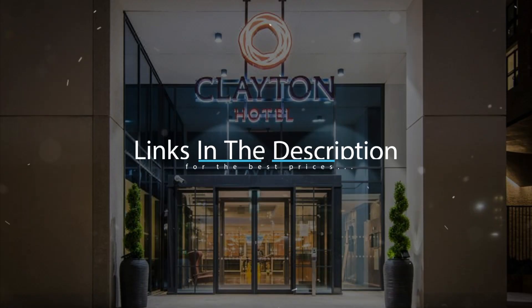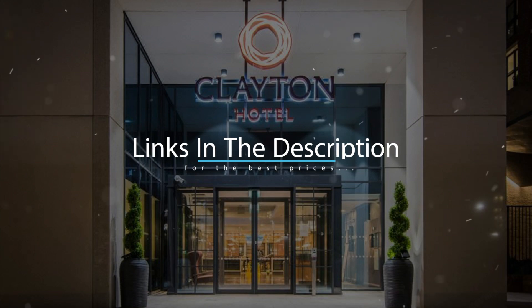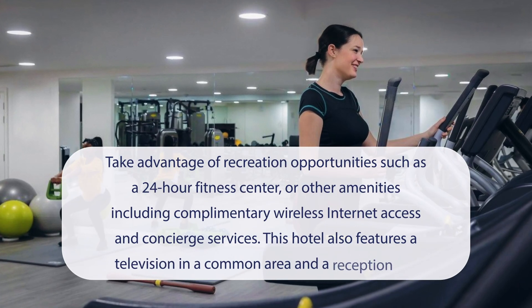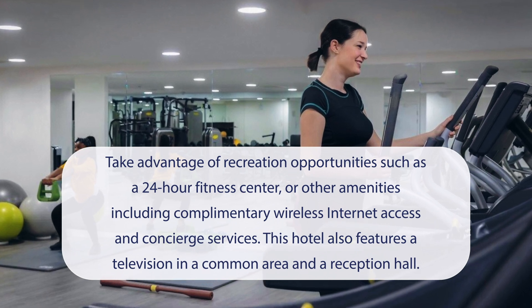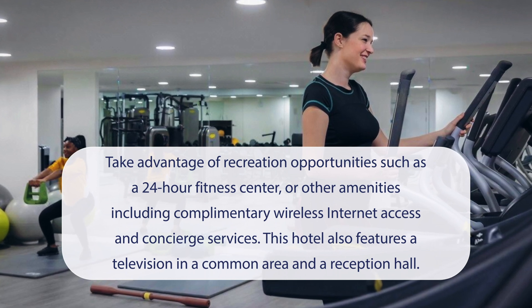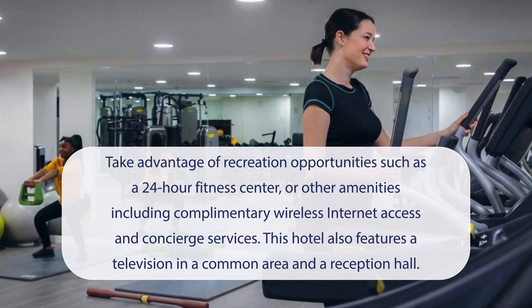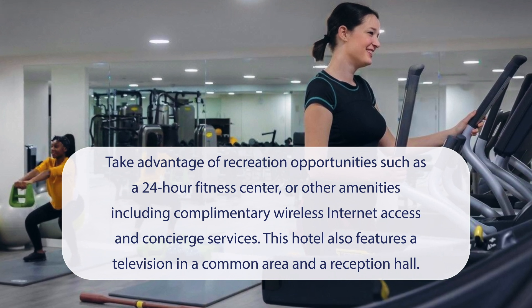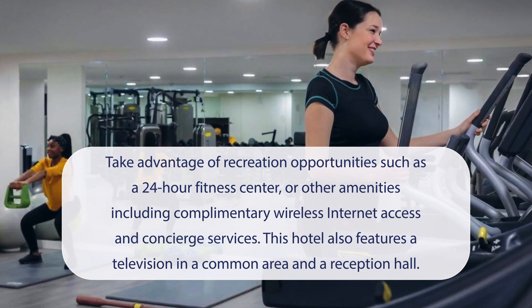For booking a stay at the most ideal price, check out the link in the description. At Clayton Hotel City of London, you can take advantage of recreation opportunities such as a 24-hour fitness center, along with amenities including complimentary wireless internet access and concierge services. This hotel also features a television in a common area.